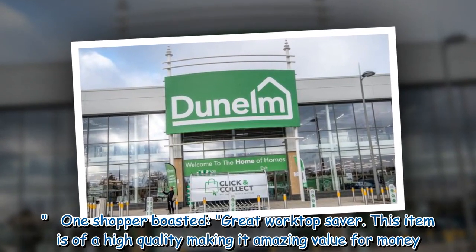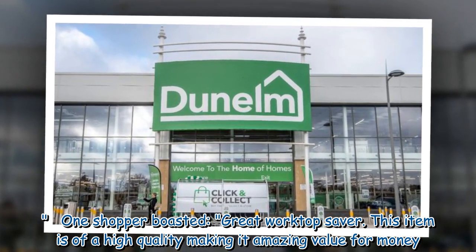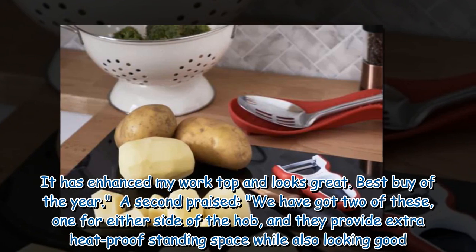One shopper boasted: "Great worktop saver. This item is of a high quality making it amazing value for money. It has enhanced my worktop and looks great. Best buy of the year."